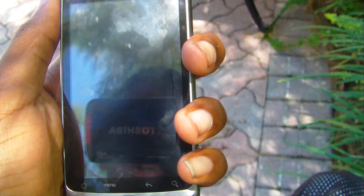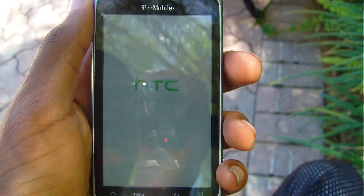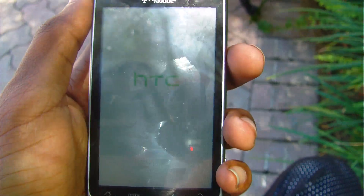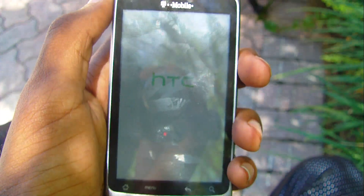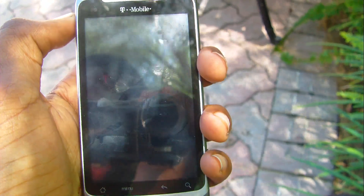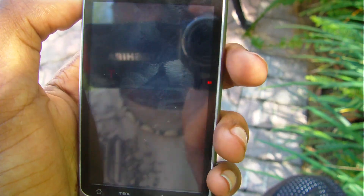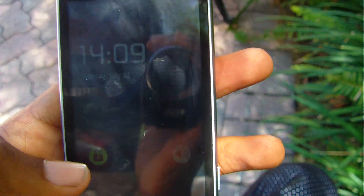So here's the boot-up time now. It has the same boot screen — nothing changes really, as far as the G2's exclusive look. Just like if you update the MyTouch 3G Slide, it doesn't really change the boot screen. That was pretty fast — it just did the little confirmation vibrate and it's already up.